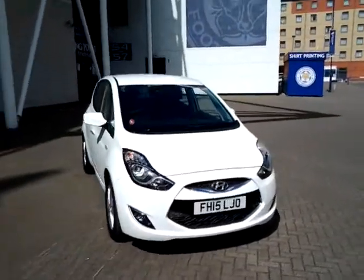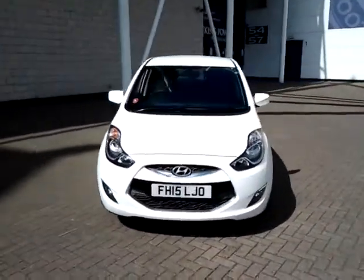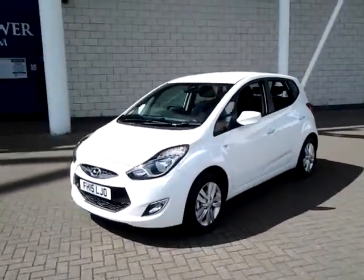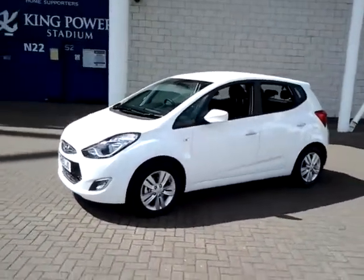Welcome to the stage of the Mercedes-Benz. Today, it earns 2015 points of Hyundai iX20. This is a 1.4 active 5-door hatchback.